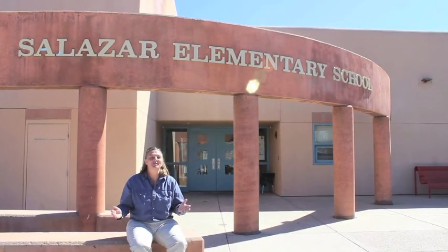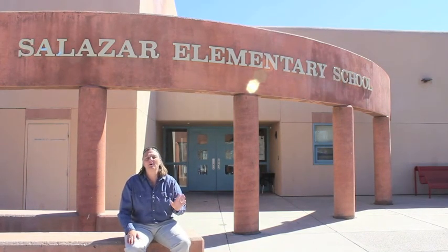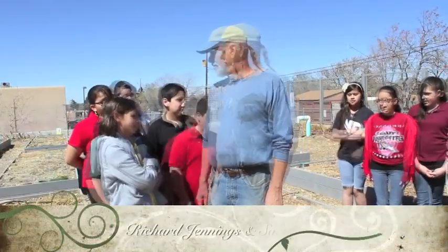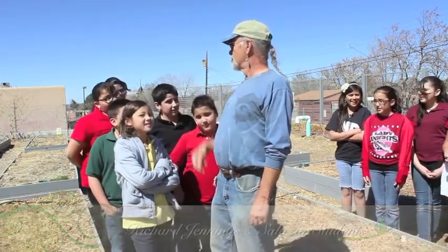So here we are at Salazar Elementary School. A few really unique energy and water conservation features are a special part of this school. There's a synthetic turf field, and we also have an underground water catchment system. I'm here with Richard Jennings from Earthright Designs, the designer, installer, and visionary of this system. What do you need to make this stuff grow? Water! The water is going to come from the roof of your school.